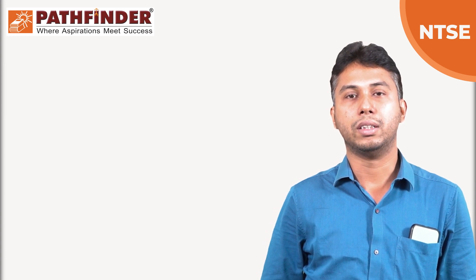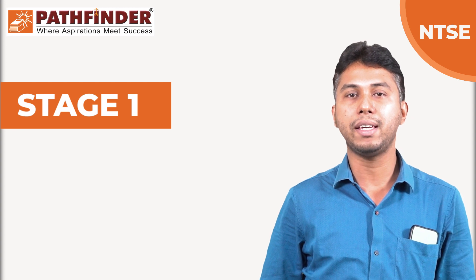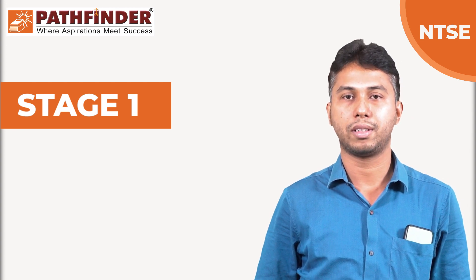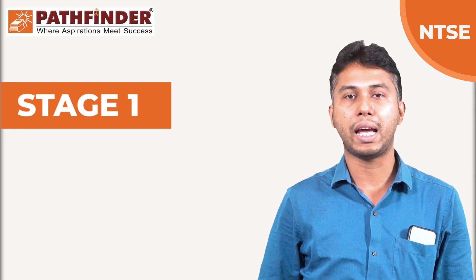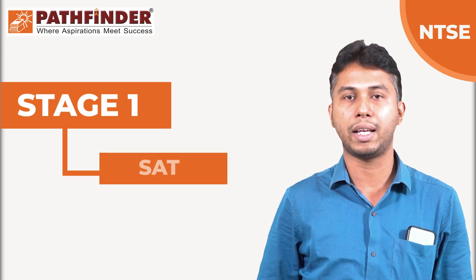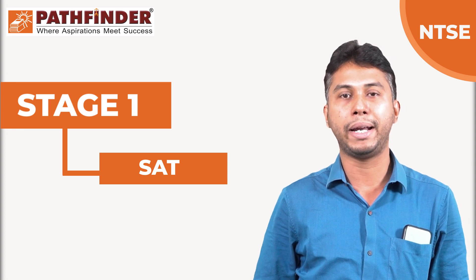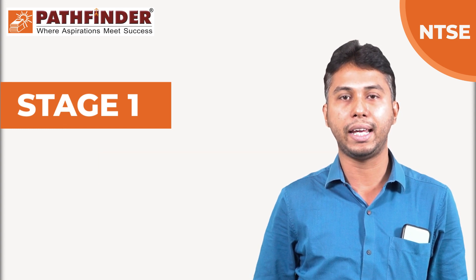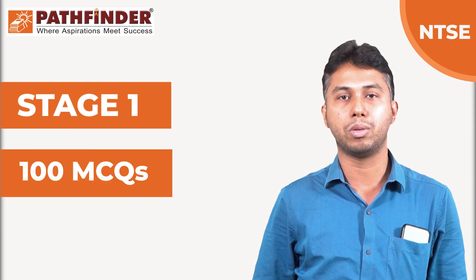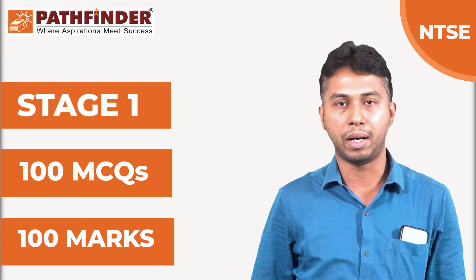The NTSE Stage 1 syllabus is comprised of two parts: a paper on Scholastic Aptitude Test, which is known as the SAT paper, and another paper on Mental Ability Test, called the MAT paper. Both these papers will contain 100 MCQ questions, that is multiple choice questions, and 100 marks each.